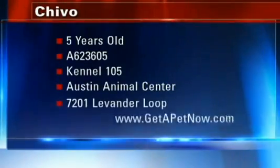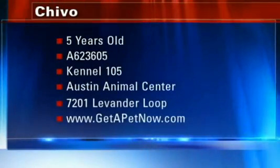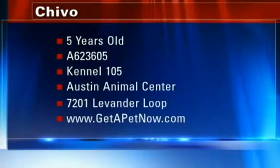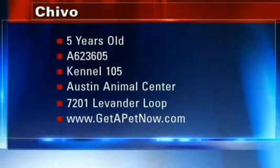So come on down and meet Chivo and talk to some of our volunteers. Chivo looks like he's ready to go to a great home. You see the information there on your screen — the Austin Animal Center out here in East Austin.